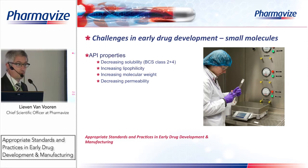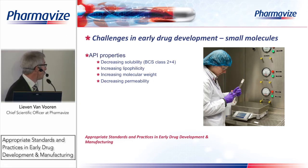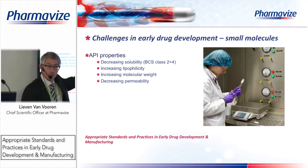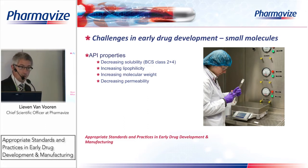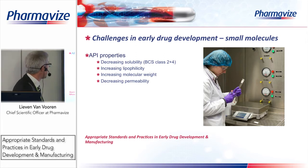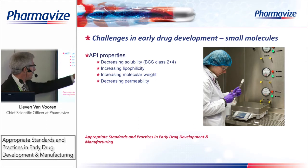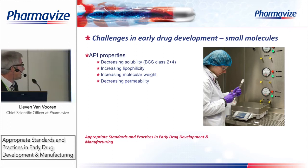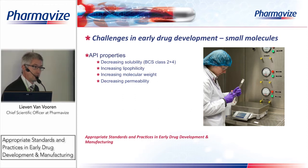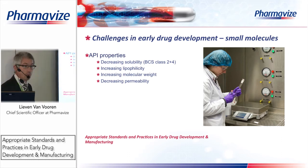When doing development for clinical trials there are certain challenges. I am speaking specifically about small molecules — not biotech products. One challenge is API properties: molecules developed in recent years have become more and more difficult to formulate. Many APIs now have decreased solubility — in the BCS classification they fall into class two and four, meaning low solubility and low or high permeability. New APIs also have increasing lipophilicity, increasing molecular weight, and decreasing permeability.